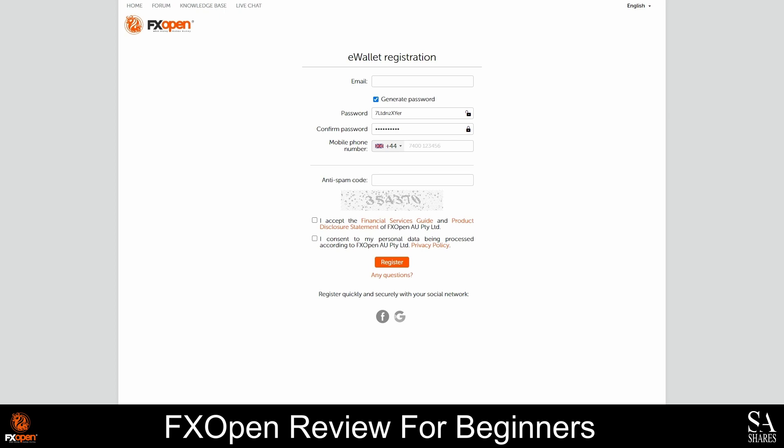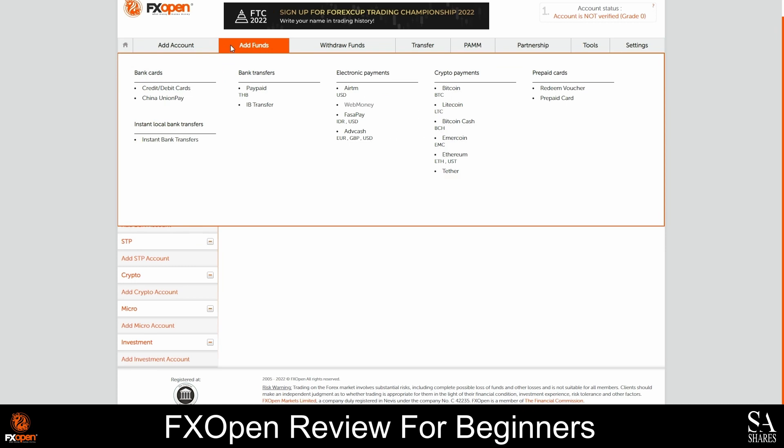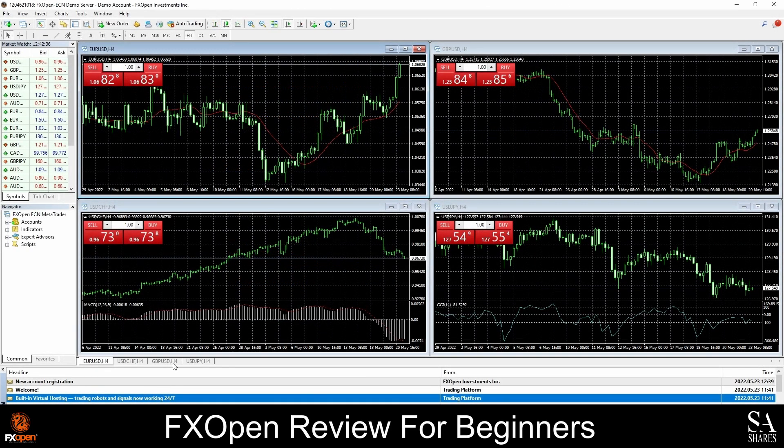Once your account has been set up, you will be redirected to the FXOpen client portal. Over on the client portal, you can add accounts, add funds, withdraw funds, view tools, and more. Once your account is ready, the next step would be to download and install your preferred trading platform. In our case, we decided to go with the MetaTrader 4 trading platform. Download and install your preferred platform, then log in with the credentials provided. And as easy as that, we're in.